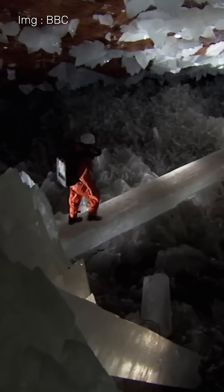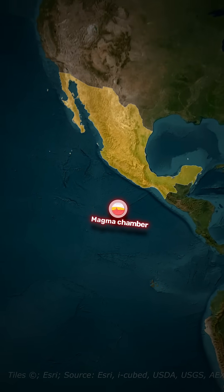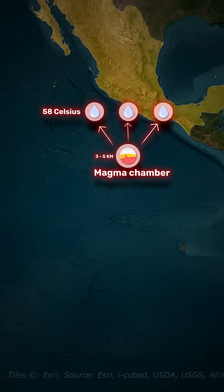The temperature and humidity inside is deadly, so researchers had to wear special suits. So how did they form? A magma chamber sits 3 to 5 kilometers below and heated underground waters to above 58 degrees Celsius.